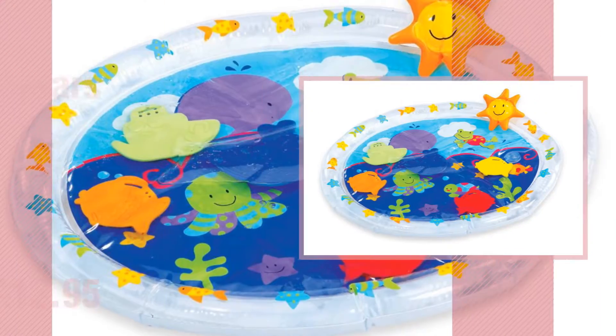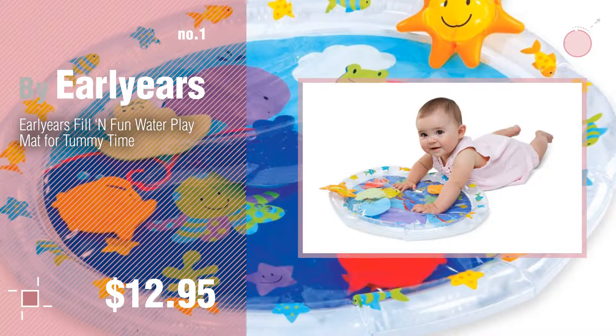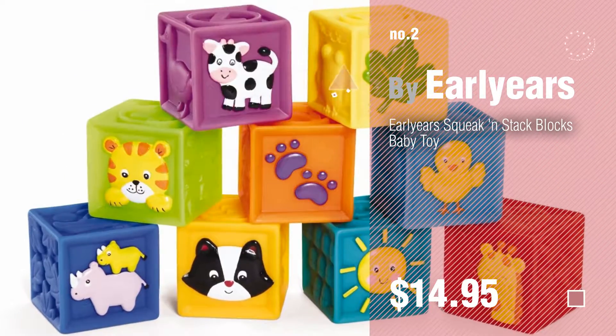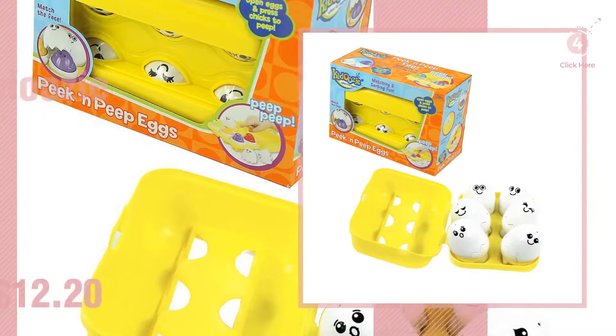Number 1, most popular, by Early Years. Watch this video and get inspired. Number 2, another great product by Early Years. Number 3, by Caduzzi.